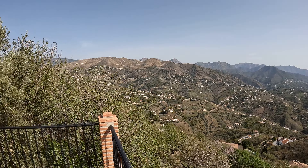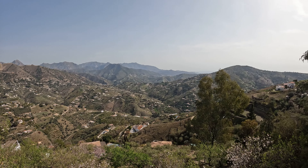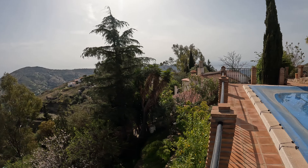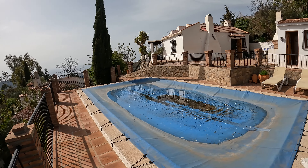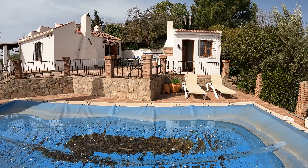Walking to the end of the pool terrace and panning around — it's a bit hazy today, so you can't quite see it, but pretty much in the middle of the shot there are views of the sea. Panning back around you can see the pool, and the property in the distance with a small storage casita. There's plenty of space here for sun loungers.